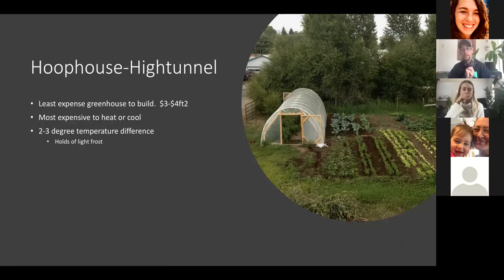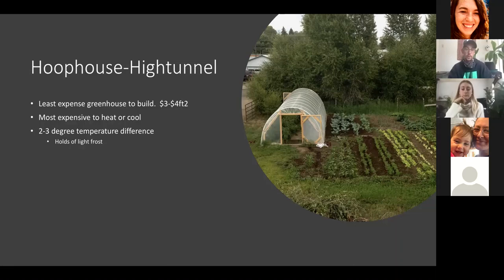Hoop houses can overheat very easily — we've hit 140 degrees Fahrenheit with everything shut. Gothic style greenhouses have a slight peak at the top and use roll-up sides. I've never built one but Sue Wyman uses them. There's heat loss through the gap when rolling sides up or down at night, but they're effective at preventing heat stress on plants and you can get a tractor inside. They use a thicker gauge steel — about two-inch versus the one and three-eighth inch I use.